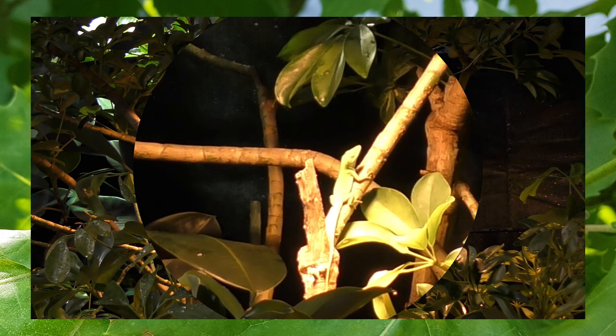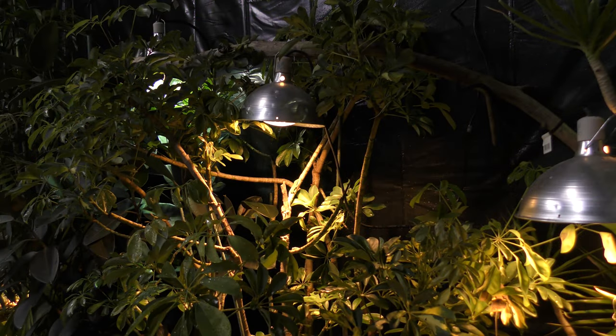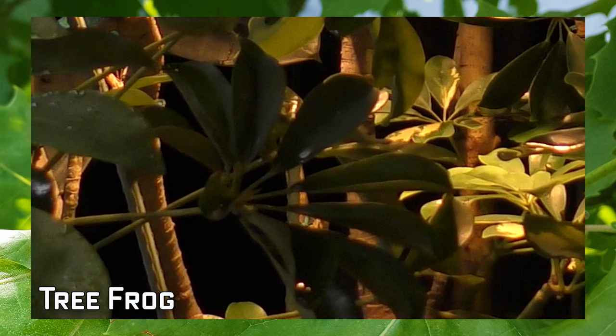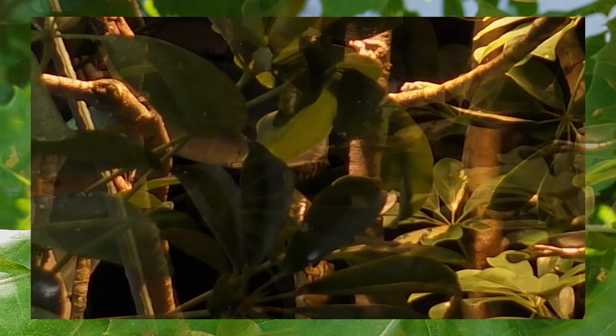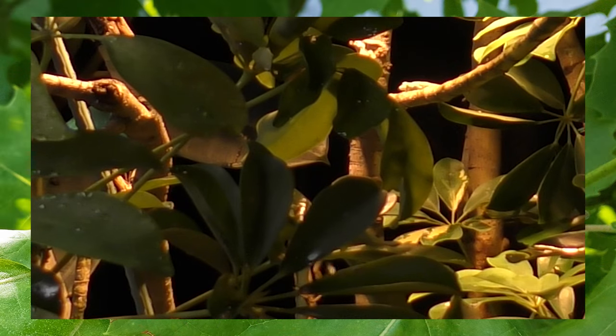I did the same thing here — I wanted to set the camera up and see what I could catch. And as usual Thor is in his territory, bobbing his head and displaying his dewlap, letting all the males know that this is his territory. But something interesting happened today. Thor is the biggest and baddest green anole in the habitat by far, but watch how he reacts to this Cuban tree frog.